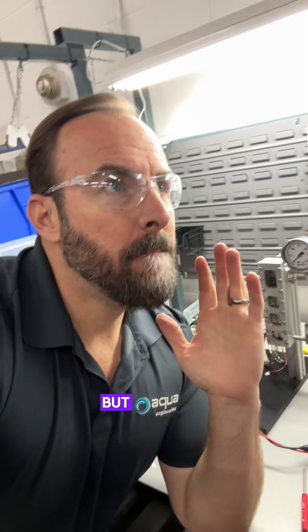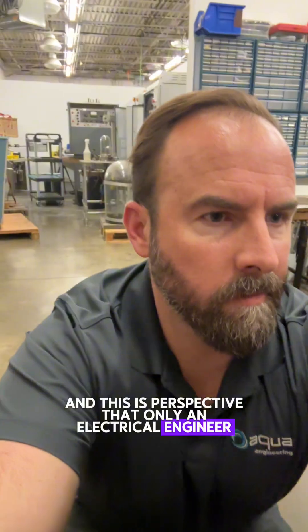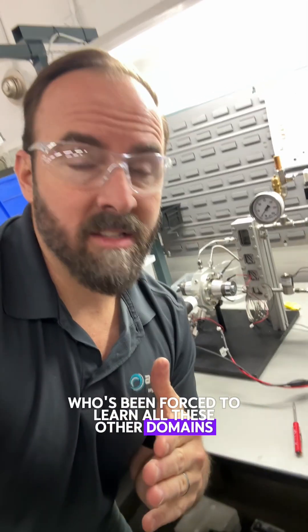I'm an electrical engineer, not a physicist, but I feel like I bring a unique skill set to problem solving because I run an R&D firm, and this is a perspective that only an electrical engineer who's been forced to learn all these other domains can solve.